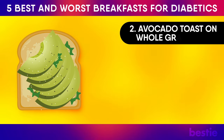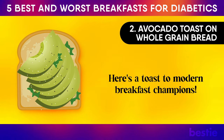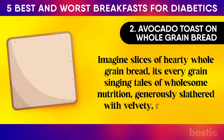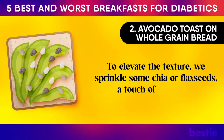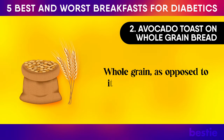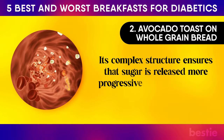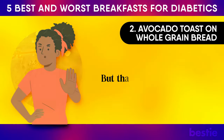Number two: avocado toast on whole grain bread. Imagine slices of hearty whole grain bread, its every grain singing tales of wholesome nutrition, generously slathered with velvety, rich avocado. To elevate the texture, sprinkle some chia or flax seeds — a touch of nuttiness and a dance of crunch. Whole grain, as opposed to its refined counterpart, is the unsung hero for diabetics. Its complex structure ensures that sugar is released more progressively into the system, saving you from the roller coaster of glucose spikes.